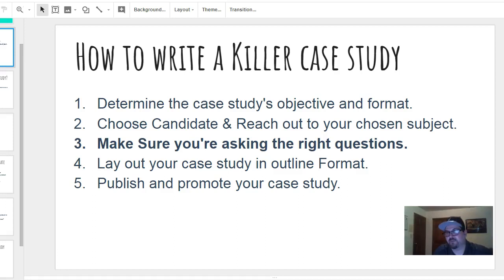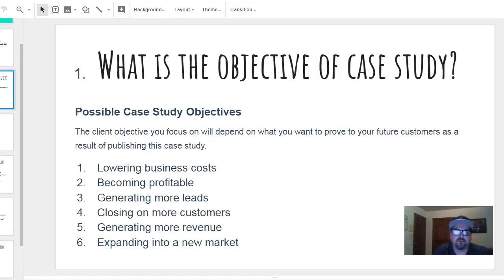Lay out your case study outline and format. I like to use index cards — it helps me keep stuff organized. Then just publish and promote your case study. I'm going to show you some really cool things you can do as far as getting customers that you didn't even think of. So number one: what is the objective of the case study?